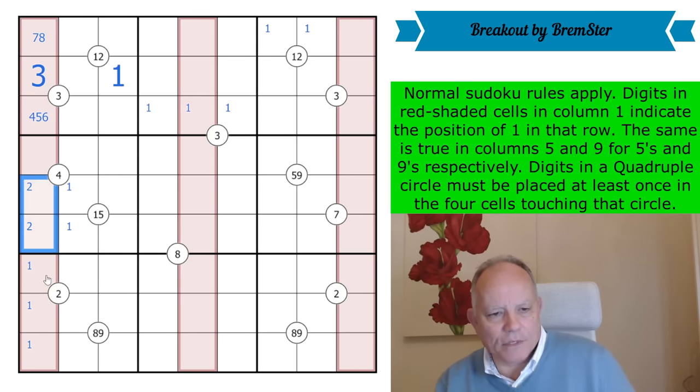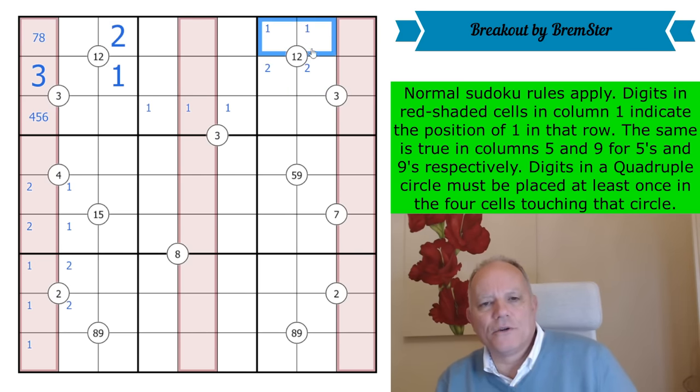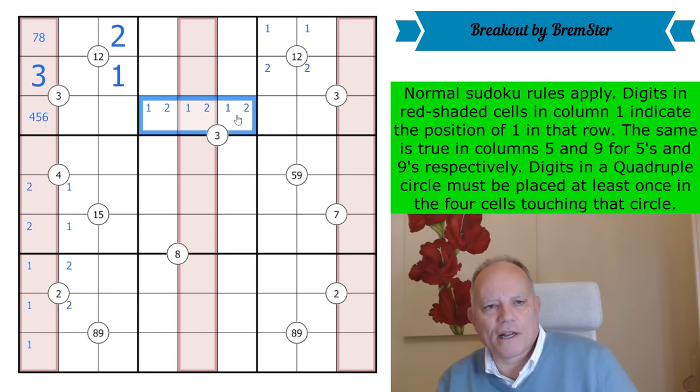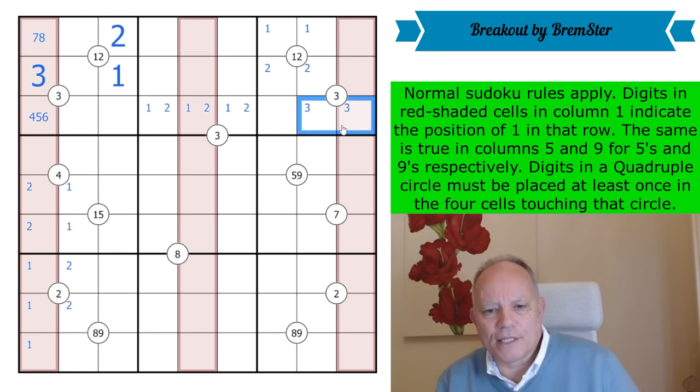There's a two in one of those cells, so this quadruple requires there to be a two in one of these. Then there's a two in one of these, but we know where it is from the one-two quadruple up here — I've got another digit. Then there's a two around here, and then there must be a two in row three somewhere. The three is looking across at those cells, so this quadruple needs a three below it.